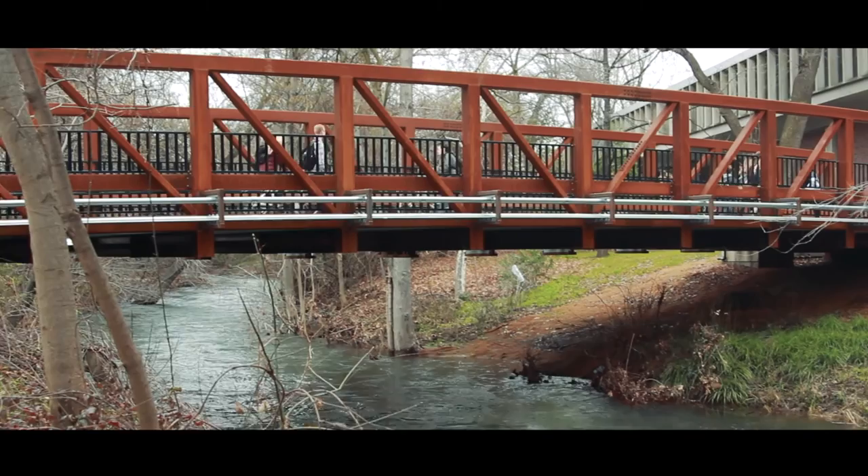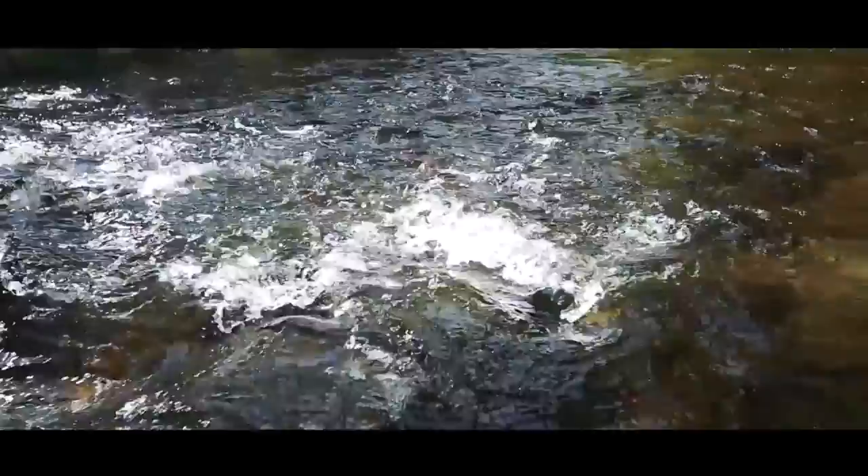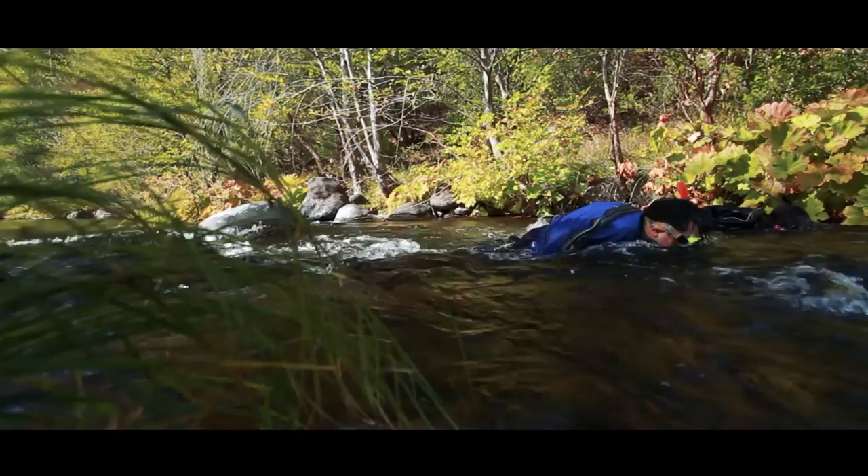Big Chico Creek flows through the University, so in the first few years students are on campus they cross over it every day going to classes and see the changes over the course of the year, but many don't know much about the rest of the creek. It's really great to go up to the reserve and do a snorkel survey because all of a sudden they see a different part of the creek, see how it changes as you go up in elevation, and connect what's happening up in the mountains with what's going on down here on campus.